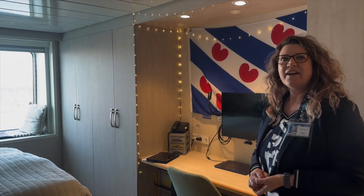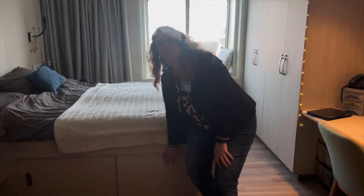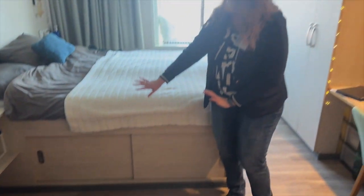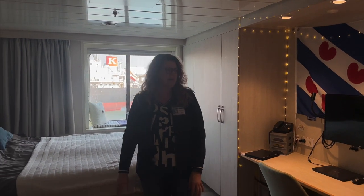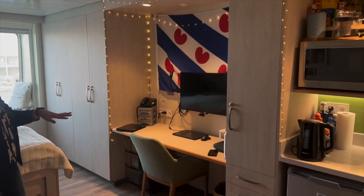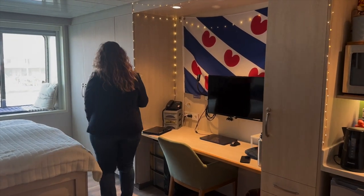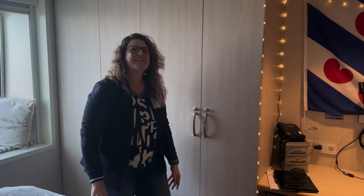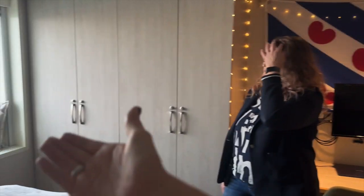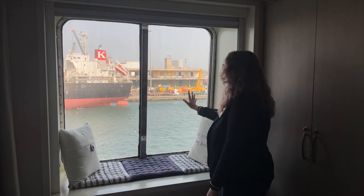Storage-wise, I'm really excited about the under-bed storage — all of our suitcases are under there. There's also storage here, and we have double cabinets with lots of space. This is my hubby's side, which is almost empty, and this is mine — therein lies the difference! There's plenty of storage space. And this is kind of my little reading nook — I brought these cushions and you can just look out the window if you're lucky enough to have an outside cabin.